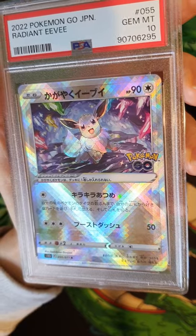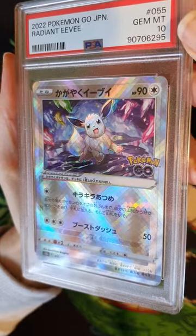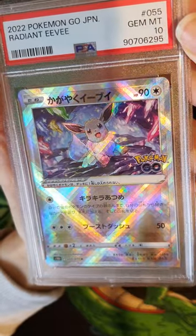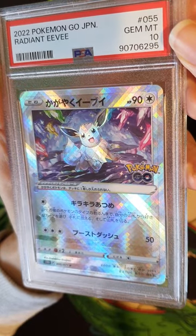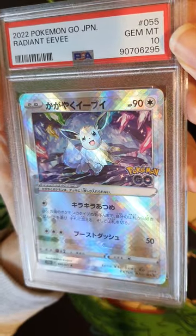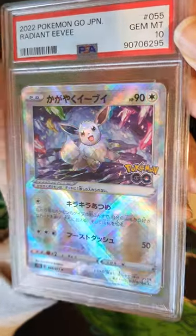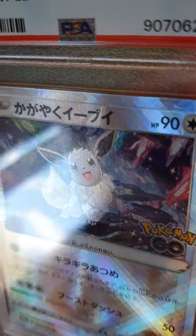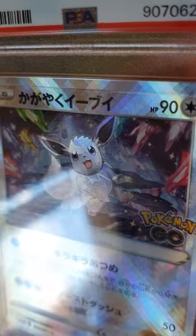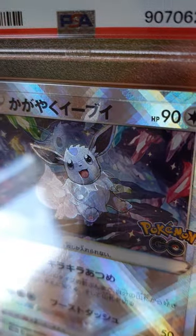For some reason I have always really loved and appreciated imperfections, especially in people. So if someone has slightly crooked teeth, or they have a cool scar, or a weird freckle or something, I've always really appreciated that. So when I found out about this card and how it has a really unique and rare printing error, I just had to have it to add to my collection.